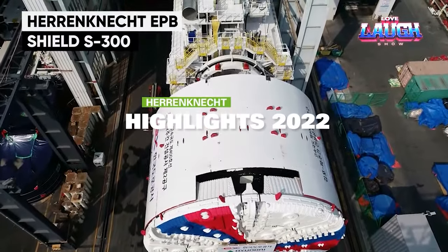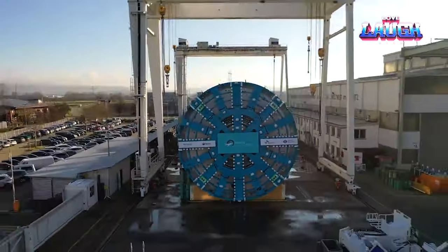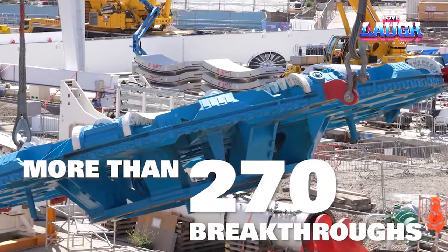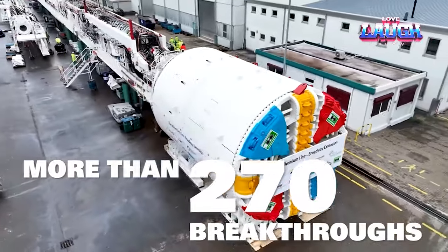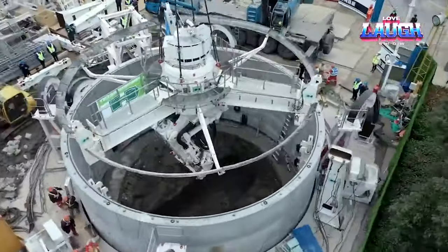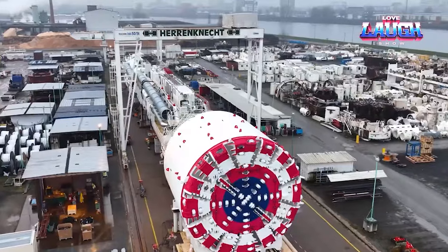Explore underground with the Herrenknecht EPB Shield S300, a massive tunnel boring machine designed for creating tunnels in varying ground conditions, from hard rock to sandy soil. With a diameter of over 49 feet, it's one of the largest of its kind. This mechanical mole uses a special earth pressure balance technology to safely bore through the ground, making it a critical tool in metro and railway tunnel construction.